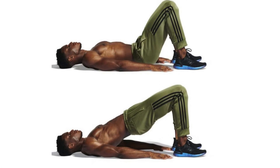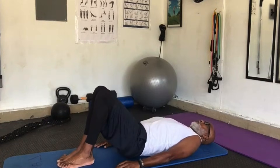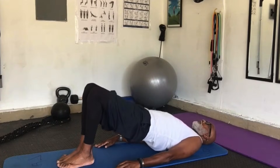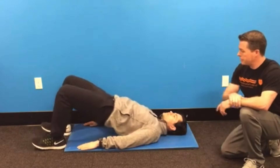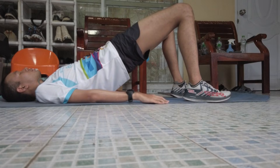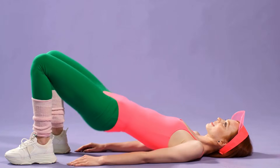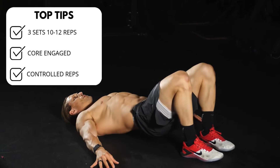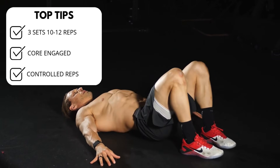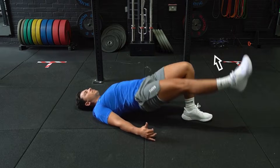To perform the glute bridge, start by lying on your back with your knees bent and feet flat on the floor, hip-width apart. Place your arms at your sides with palms down, press your feet into the floor, and lift your hips off the ground, squeezing your glutes at the top of the movement. Hold for a moment, then slowly lower your hips back to the floor. Beginners should start with the basic version, lifting with both feet on the ground, focusing on glute contraction — start with three sets of 10 to 12 repetitions. For advanced practitioners, the single-leg version can be performed by extending one leg out while lifting; aim for three sets of 8 to 10 repetitions on each leg.